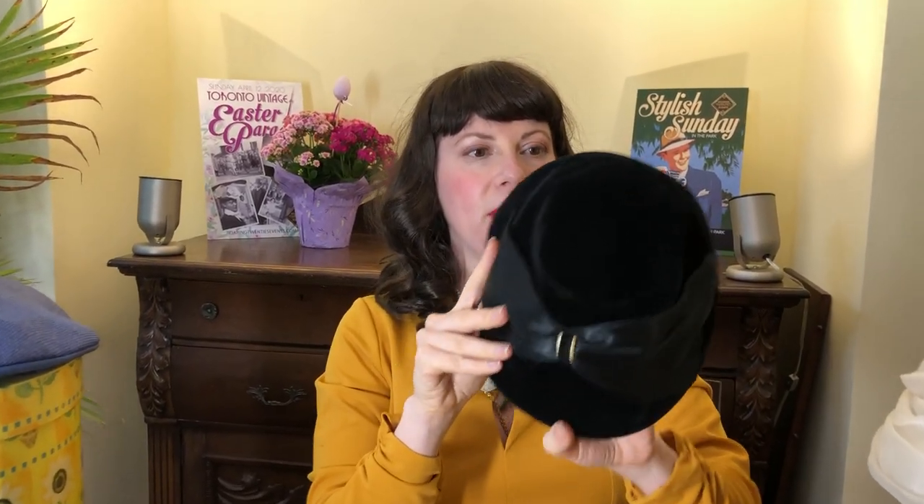Speaking of black ones, this is one of my favorite black hats. It's plain black but it reminds me of a little Ruby Keeler-style hat that you might wear on the side. I just think that's a really great look — it might blend in with the hair a little, but a little side-angle hat is wonderful. Love that one.